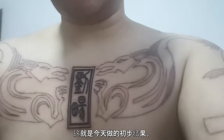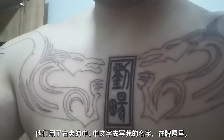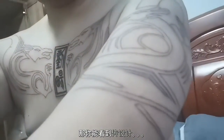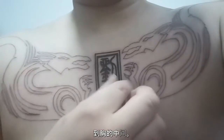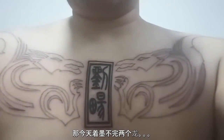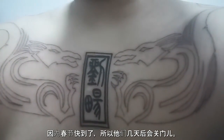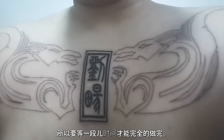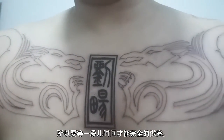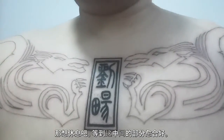Alright guys, so these are the preliminary results after today. They pretty much finished the plaque in the middle with my name using ancient Chinese text, and as you can see the entire design is actually quite big — it goes across from both my arms and into the center of my chest. They couldn't finish inking in the dragons because they're closing soon for the Spring Festival, or Chinese New Year, so I've got to wait about a week before they open again.